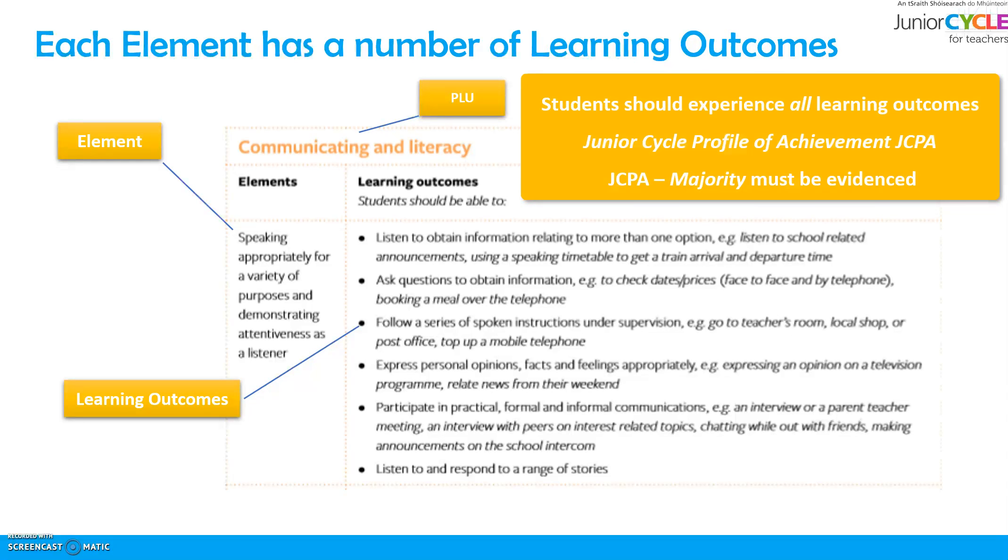Over the course of the 3 years of junior cycle, students should experience all of the learning outcomes. For the purpose of awarding a student on the Junior Cycle Profile of Achievement, or JCPA, the majority of the learning outcomes must be experienced. So in this case, a minimum of 4 of these 6 learning outcomes would need to be evidenced in terms of the JCPA.